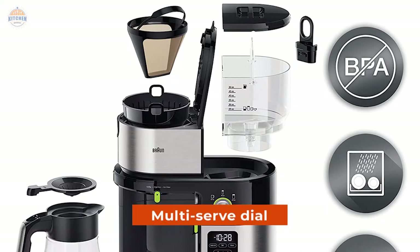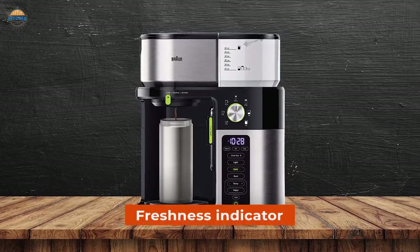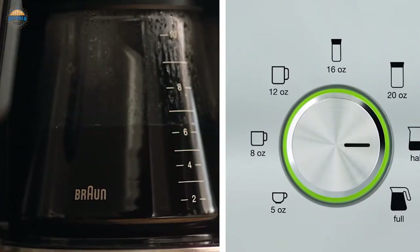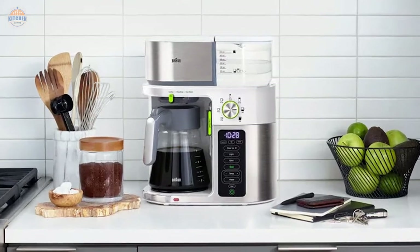The multi-serve dial lets you choose your ideal brewing size from single cup direct-serve into a travel mug to carafe with a simple turn of a dial. The freshness indicator always lets you know brewed coffee is fresh with a visible displacement feature. Whether you're looking for an easy way to make delicious cups of joe or need something for a one-time caffeine craving, look no further than this Braun Multi-Serve Coffee Machine.